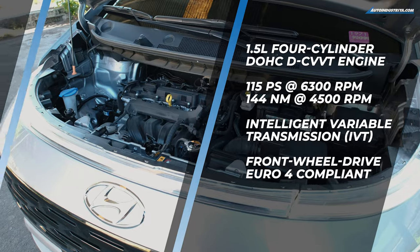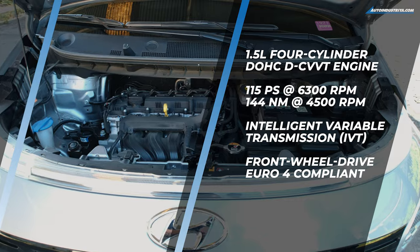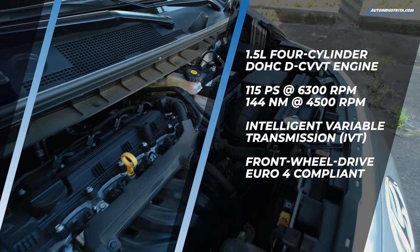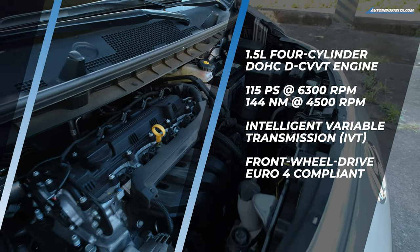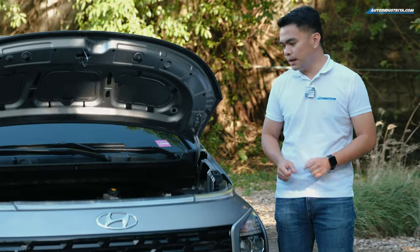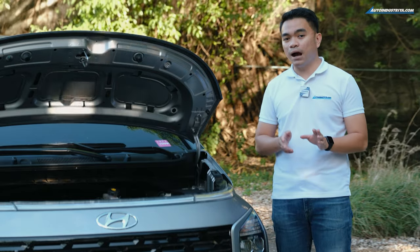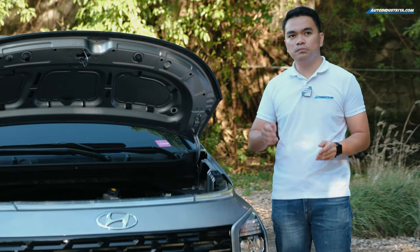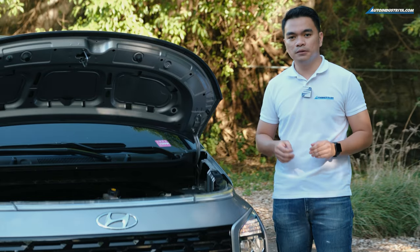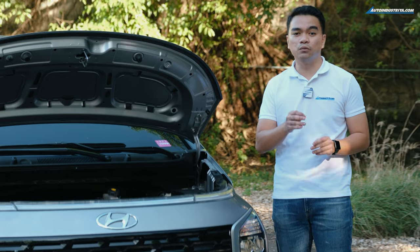What we have here is a 1.5-liter four-cylinder engine that puts out 115 PS and 144 Nm of torque, paired to an IVT — essentially Hyundai's version of a CVT. This engine makes a bit more power and torque than the Expander or the Avanza, but it's not class-leading; that belongs to Honda with the BR-V.